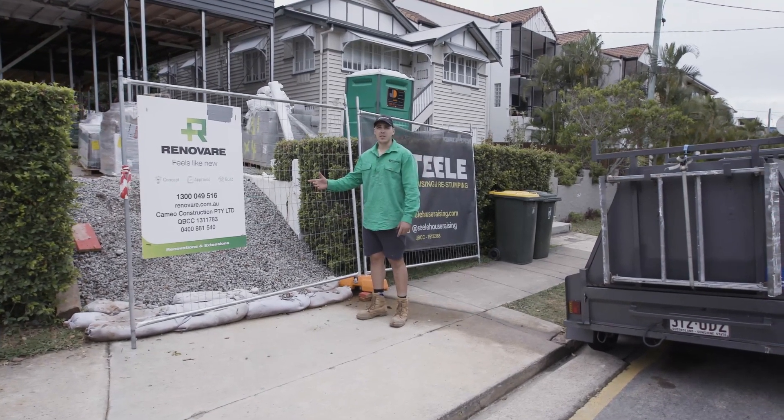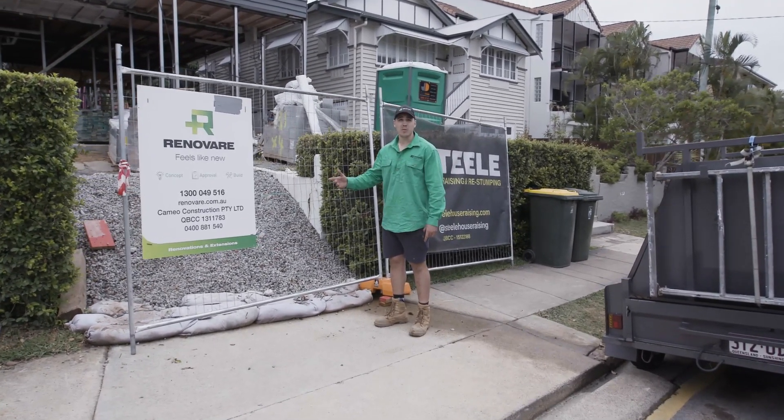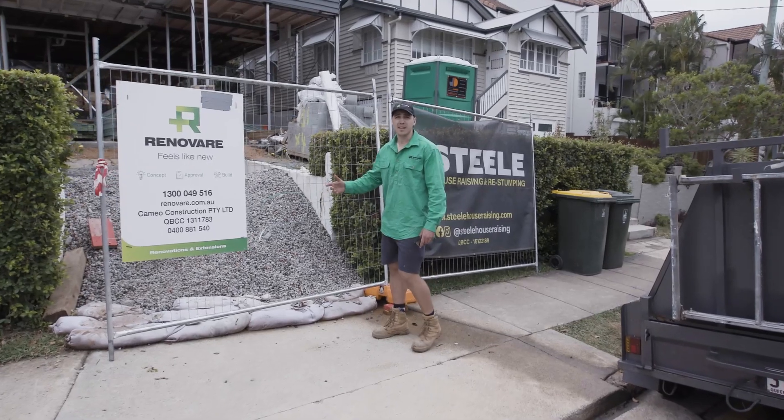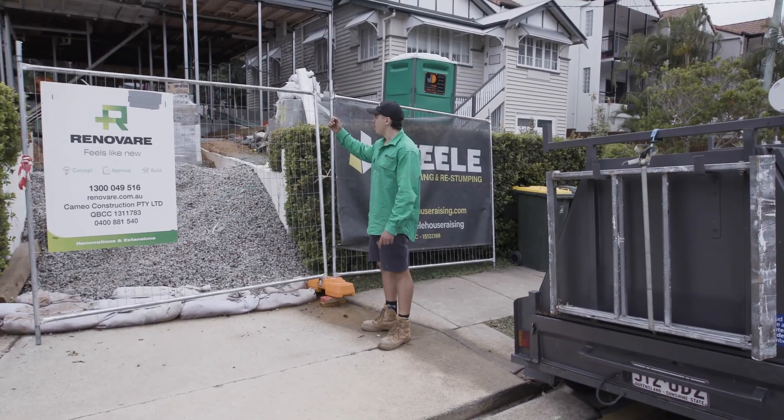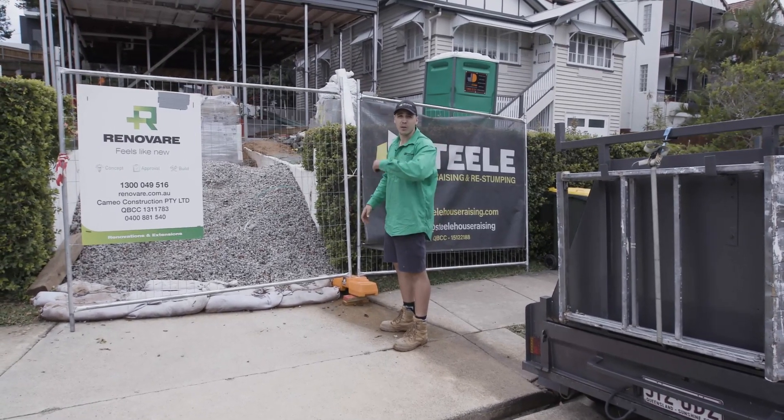Here we are at our Lutwyche job at Stonely Street. Just to give you a little bit of an update since Ryan gave you an update last — you'll see that we've lifted the house since the last video. We've also laid the foundations and we've begun framing. Let's go have a look.